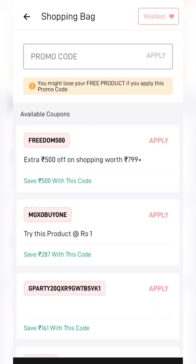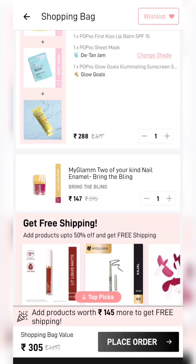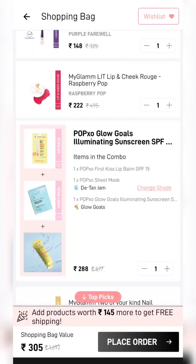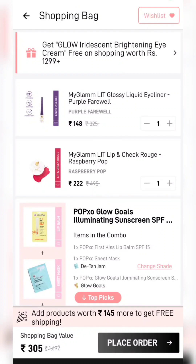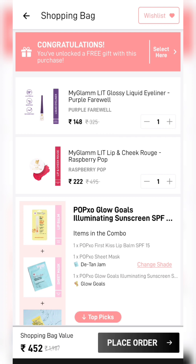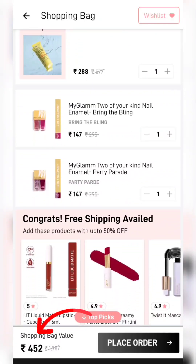After applying a promo code it will be a good deal. There are shipping charges here, so to cover that I will add a product for Rs. 145. I will add nail paint here, bringing all the products to a total of Rs. 452. So this is the sale.